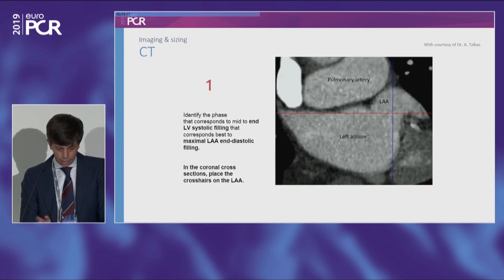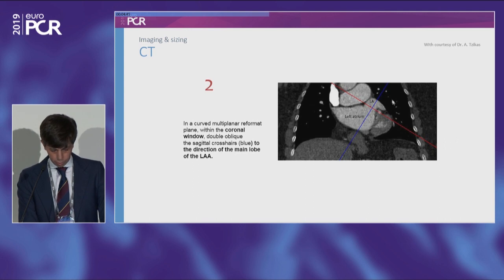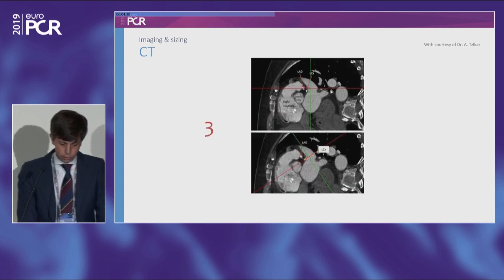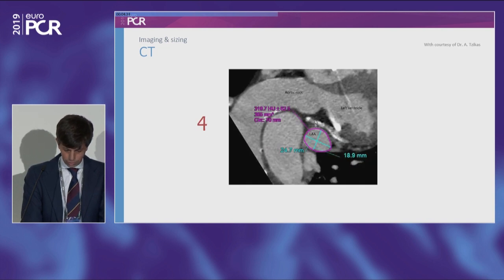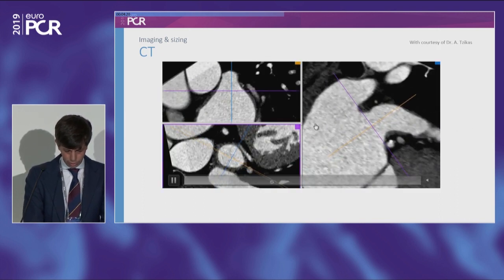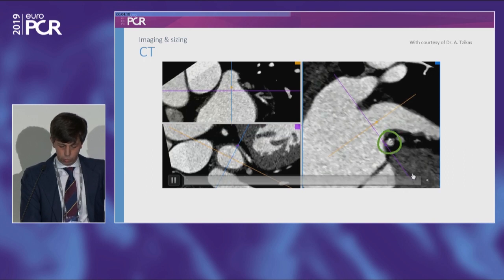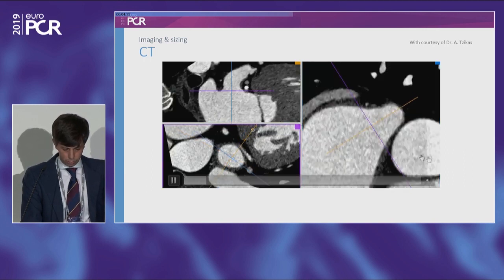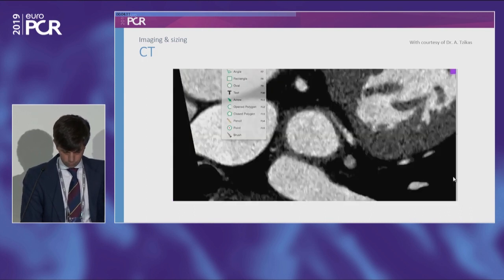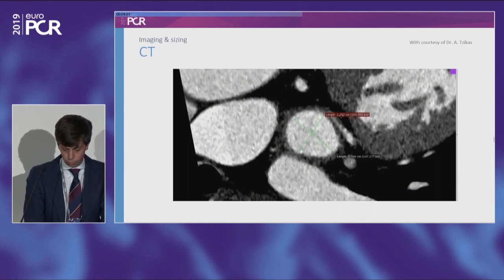With the CT crosshair approach, you identify the ostium, the pulmonary vein ridge, and can take your measurements: ostium, landing zone, and depth. You can take both diameters to check if it's oval or round. CT also provides extra tools — you can fuse CT images onto your fluoroscopy screen. This is an example where you can draw the right atrium, left atrium, appendage, and pulmonary veins. In some complex cases, this can be very helpful for procedural guidance.